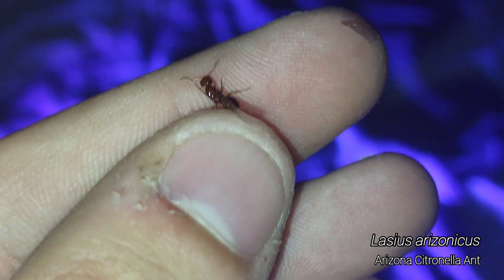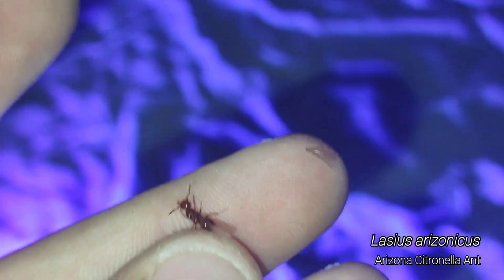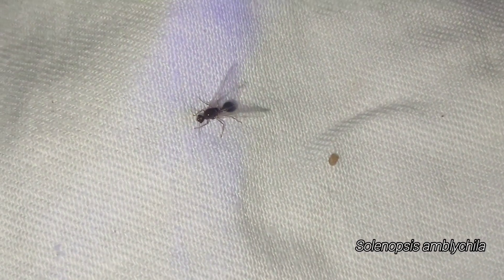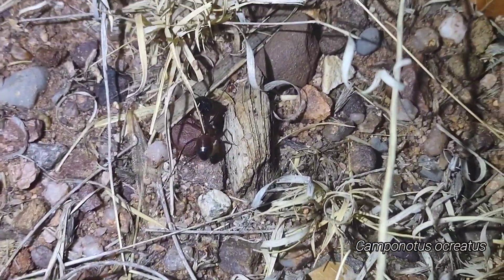Laceous Arizonacus queen — well, that's unexpected. Solenopsis queen and male. This Camponotus Ocreatus major is so big.